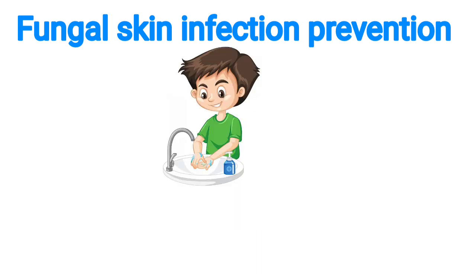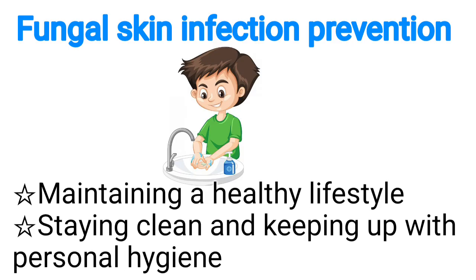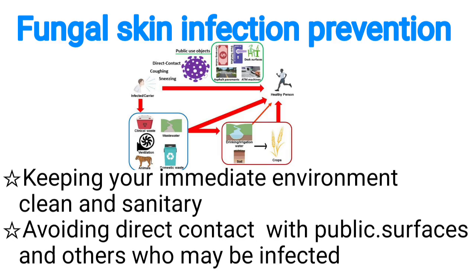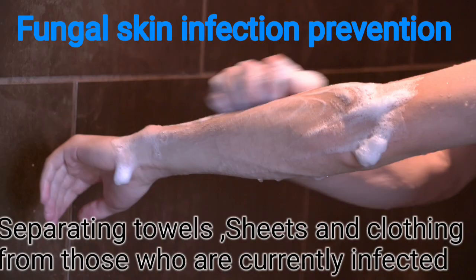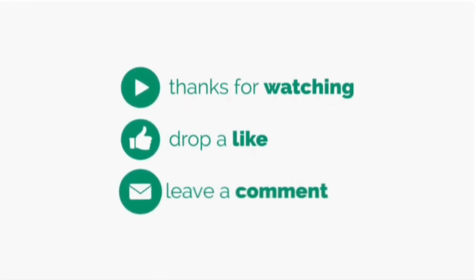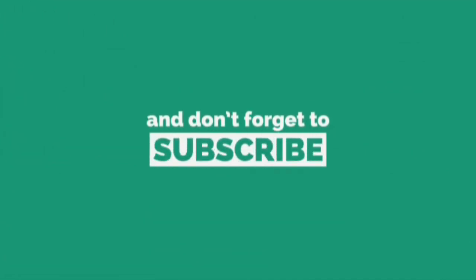Let's look at fungal skin infection prevention. We can prevent infection by maintaining a healthy lifestyle, staying clean, and keeping up with personal hygiene. Keep your immediate environment clean and sanitary, avoid direct contact with public surfaces and others who may be infected, and separate towels, sheets and clothing from those who are infected.